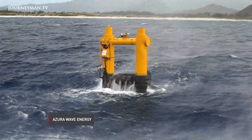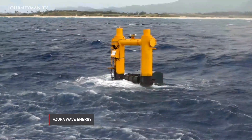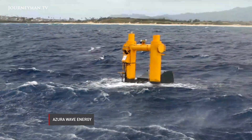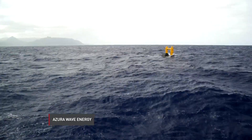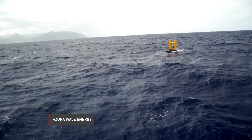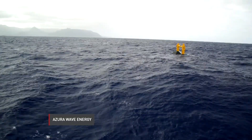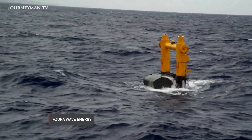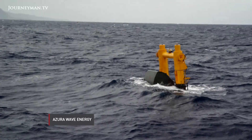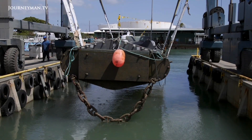One device tested for a year and a half is called the Azura. It extracts energy from both the heave and surge motion of the wave, and is designed by a company called Azura Wave Energy based in Portland, Oregon. The steel device weighs about 45 tons and is the length of a flatbed truck. As the device rocks back and forth and up and down in the water, a float in the middle bobs and rotates, pushing hydraulics that run a motor and make electricity. Last spring, the Azura was lifted out of the water for cleaning and modification.